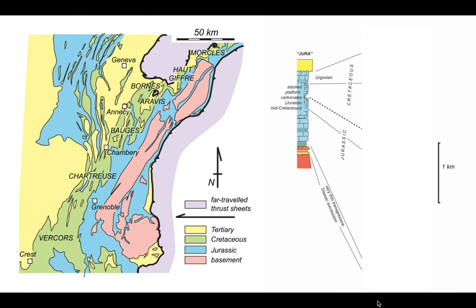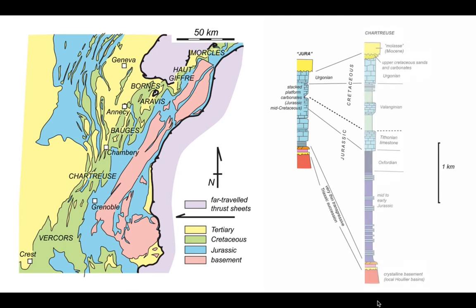Regarding stratigraphy: out in the Jura the Mesozoic strata are dominantly platform carbonate units stacked one on top of the other, capped by an unconformity upon which rest the Tertiary molasse sandstones. But this stratigraphic section expands radically as we move into the subalpine chains — the units are thicker and there are also important shale units that break up the carbonate platform rocks.